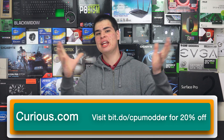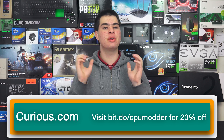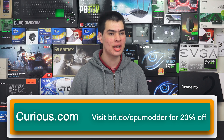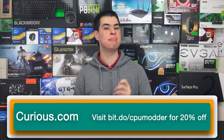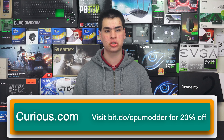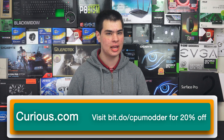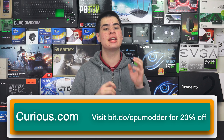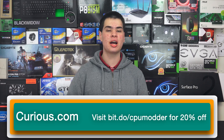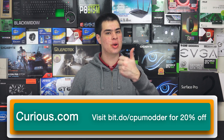Curious.com offers thousands of online lessons to teach you anything from baking a cake to playing with hard drives, or even building your first computer. With thousands of online courses available and new lessons going up every single day, you'll never have nothing to learn. Sign up today with the link bit.do/cpmoda and get yourself a free week trial with no credit card required. If you like their service, subscribe for just $17.19 a month, but cpmoda viewers get 20% off with our link. Use that to sign up for your free trial, and we get a kickback when you use that link.